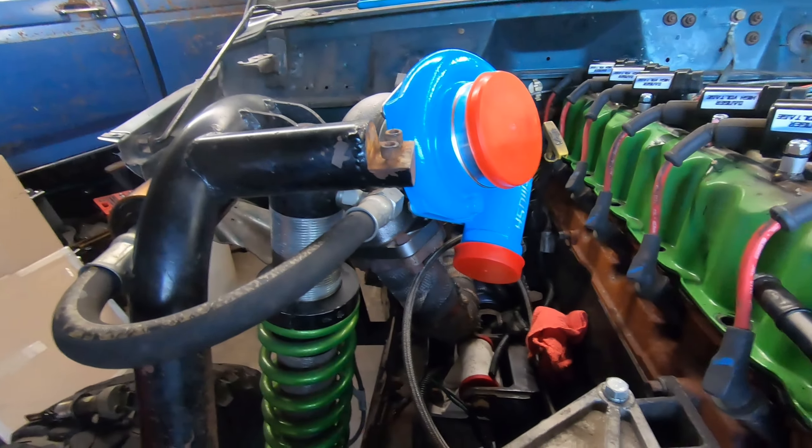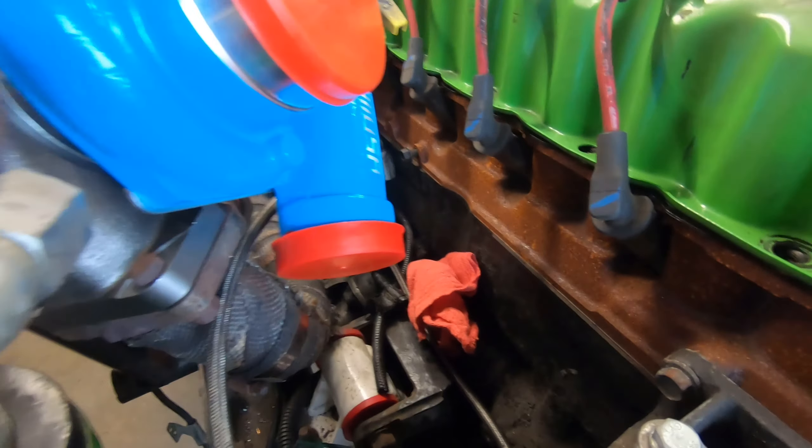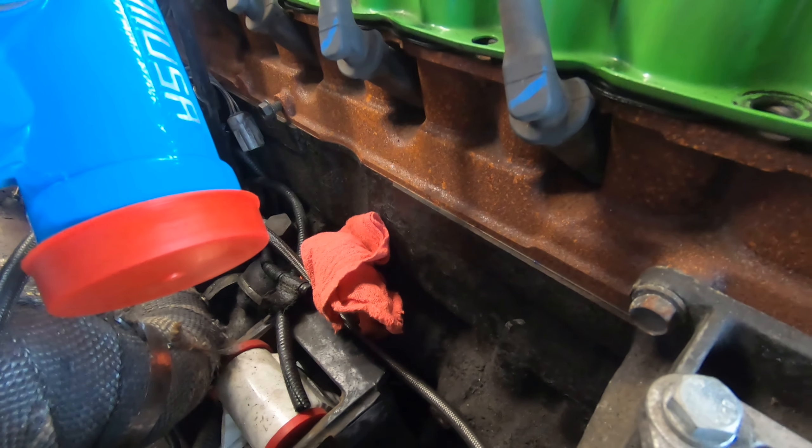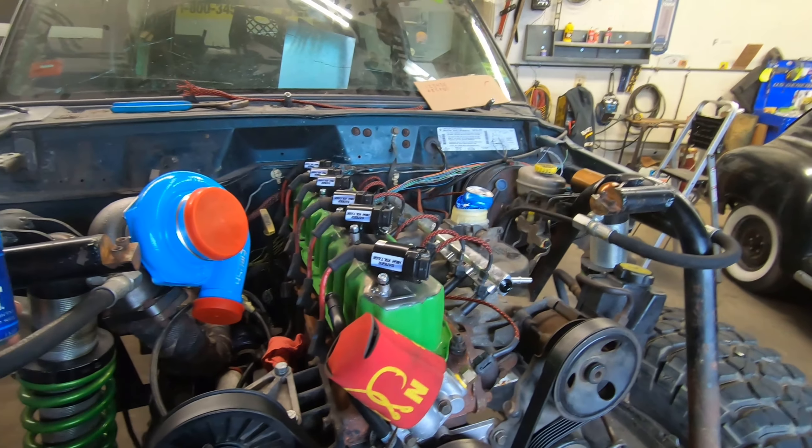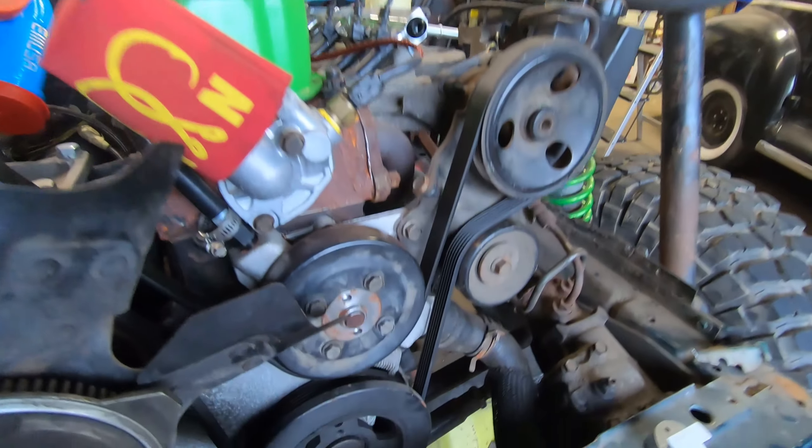Now that we got our delivery out of the way, the next step is to pick up where we left off — getting the cam position sensor in. It's a little tricky; you've got to make sure it's aligned. We have the motor at top dead center right now. If you watched the last video, you saw how you do that — very simple, just line the mark up on the crank.